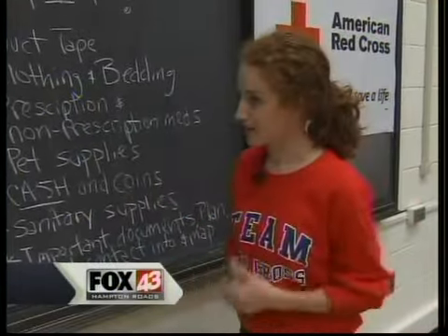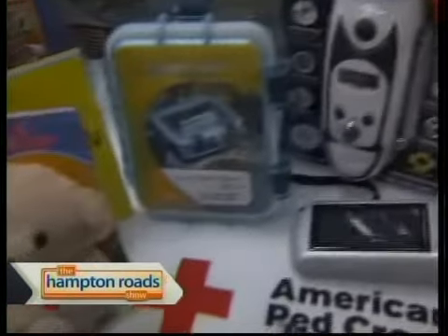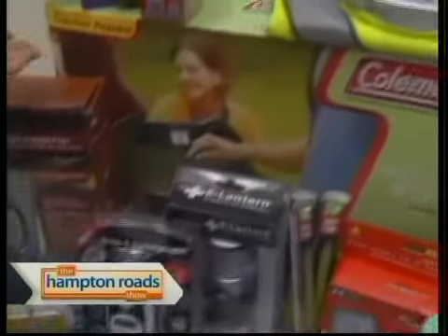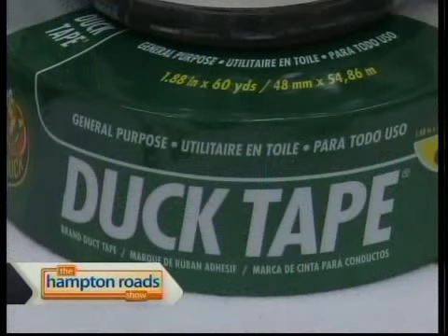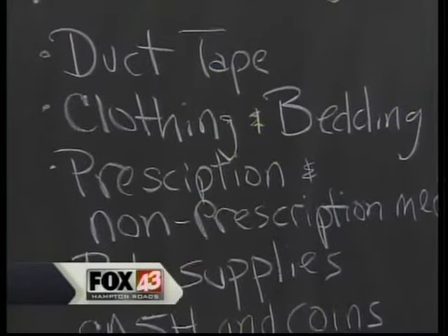You also have, of course, your first aid kit — we are the Red Cross, it's hugely important. Tools as well, thinking forward about what may happen that you may need a resource for. Duct tape — everybody loves duct tape. Duct tape can basically solve all your problems, especially when in a disaster.